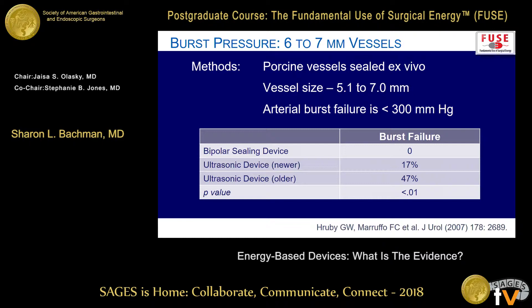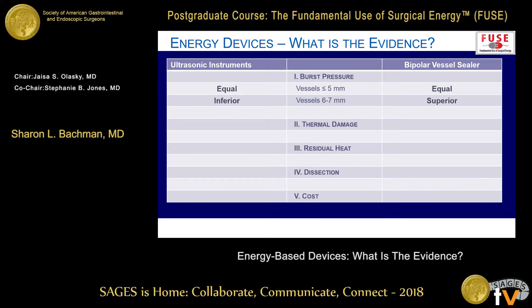In this particular study, porcine vessels were sealed as an ex vivo explant using larger vessels of five to seven millimeters. Their burst failure gauge threshold was greater than 300 millimeters of mercury. The bipolar device had no failures, whereas older ultrasonic devices had about half failing, and newer ones did better but still had almost a fifth with bleeding. So in the studies we have, you see better sealing of larger vessels with the bipolar device.